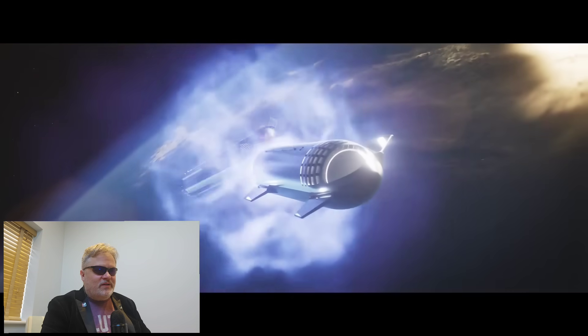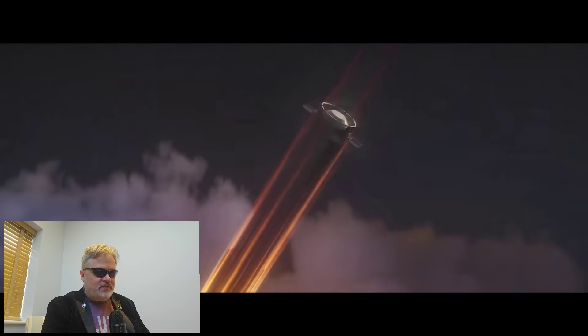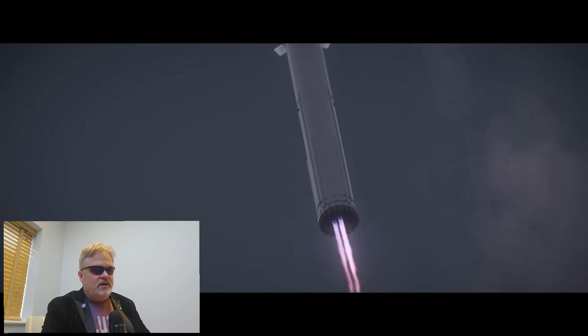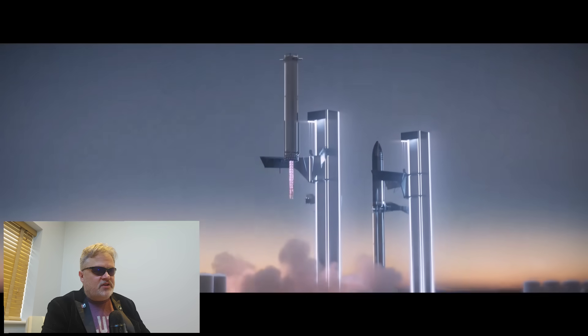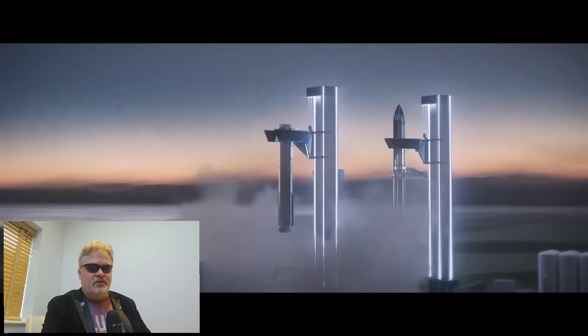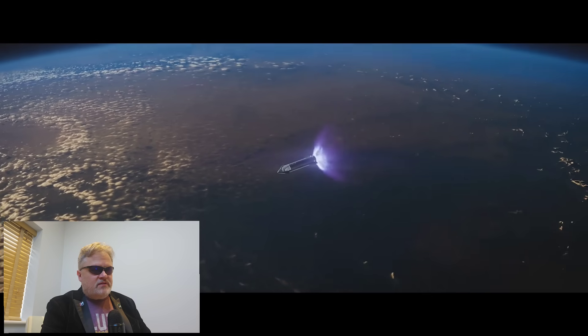Wow, that staging looks really cool. There goes the booster — engines igniting, that looks a little different than the way they did it previously, the color and then two engines firing up for the final descent. And then of course the chopsticks performing the capture maneuver — that's going to be really cool to see when that actually happens.